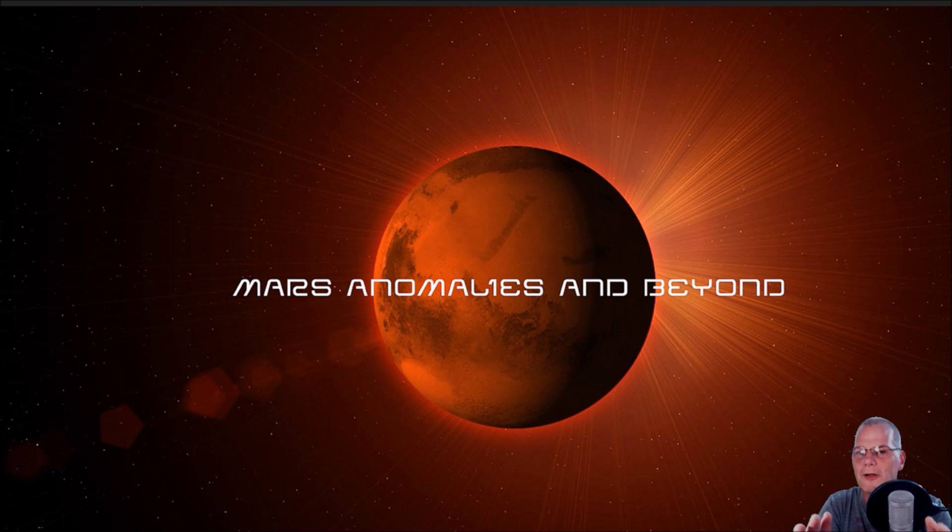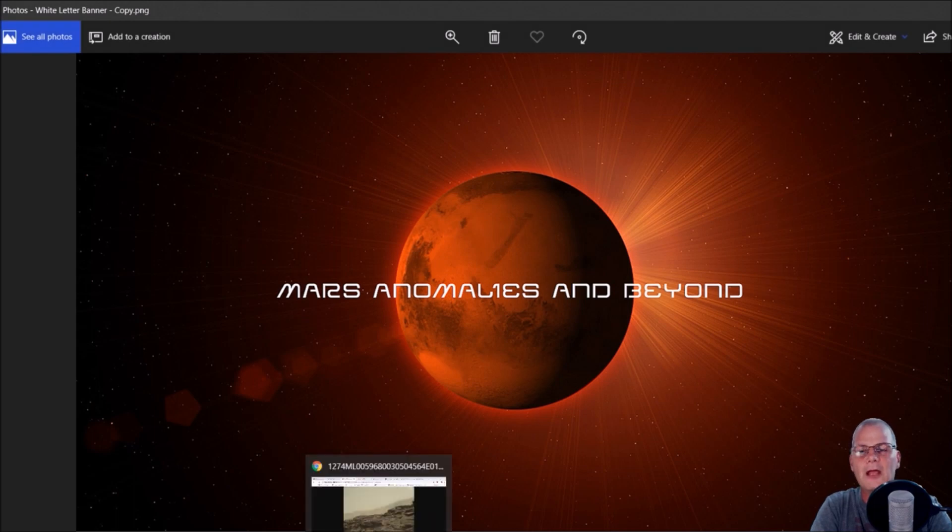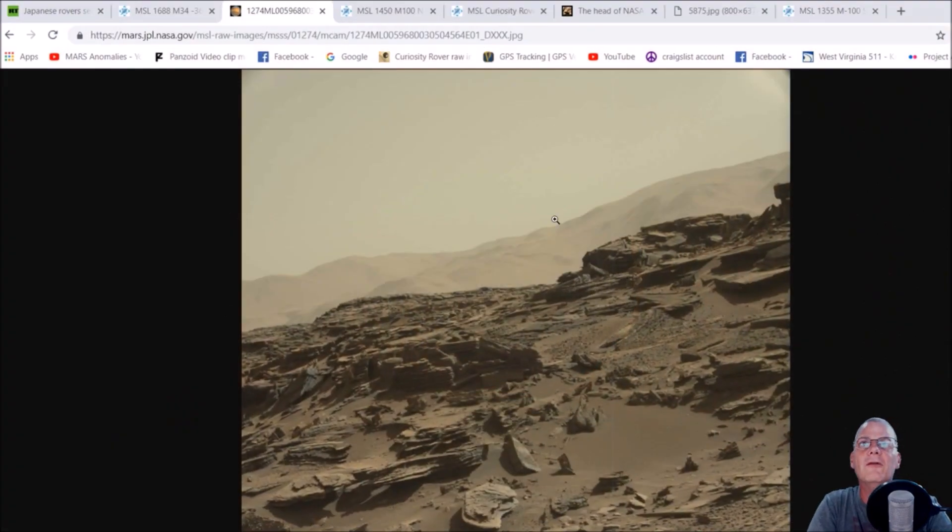Hello everyone, welcome back. I hope everybody's having a great day. I've got an interesting one I think you guys will like. This is from Sol 1274. The photo we're going to be looking at is this one here — it's from mars.jpl.nasa.gov, MSL meaning the Curiosity rover, and of course 1274 Mastcam.